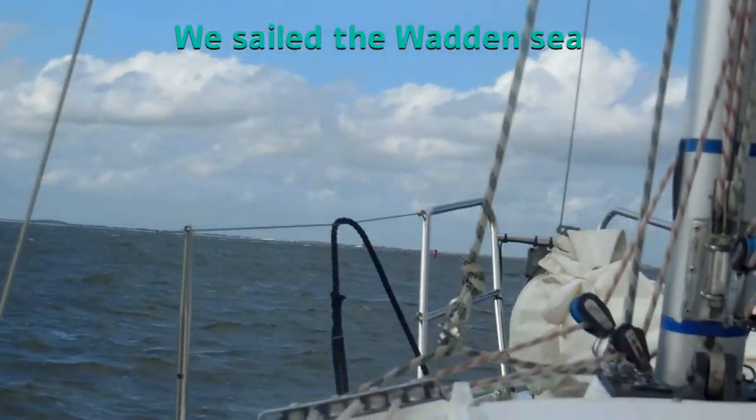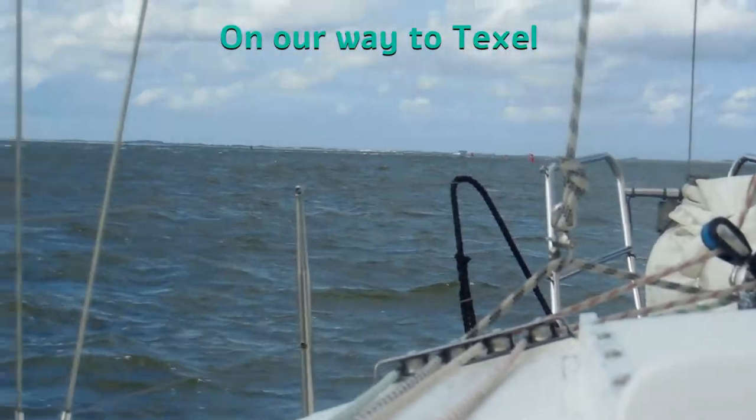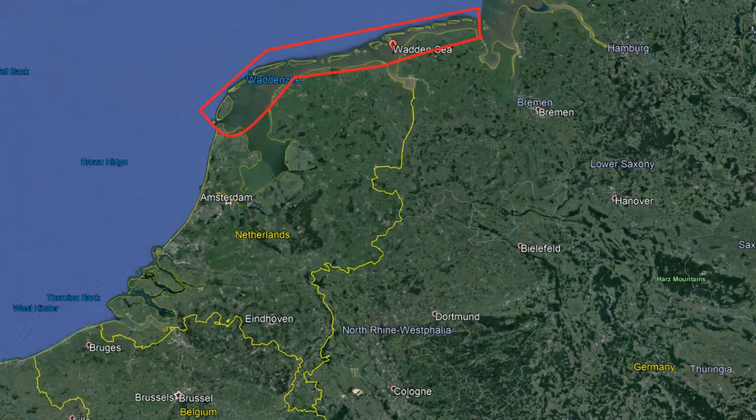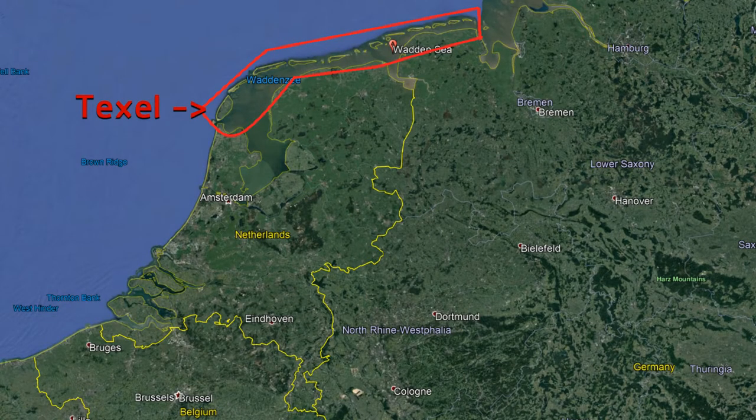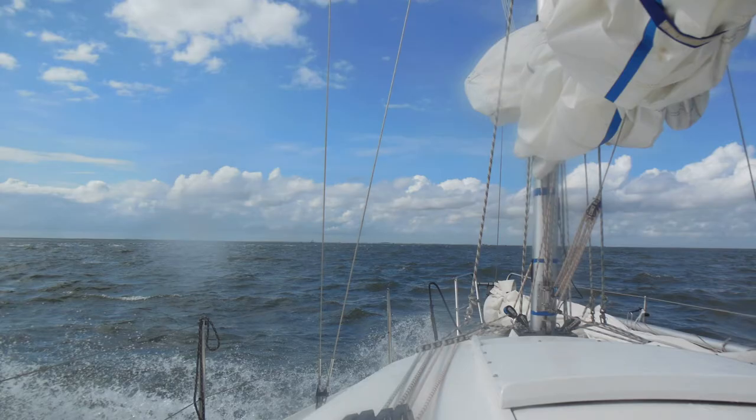The Waddenzee is an intertidal zone in the south-eastern part of the North Sea. It lies between the coast of the north-western continental Europe and a range of low-lying Frisian islands, forming a shallow body of water with tidal flats and wetlands.